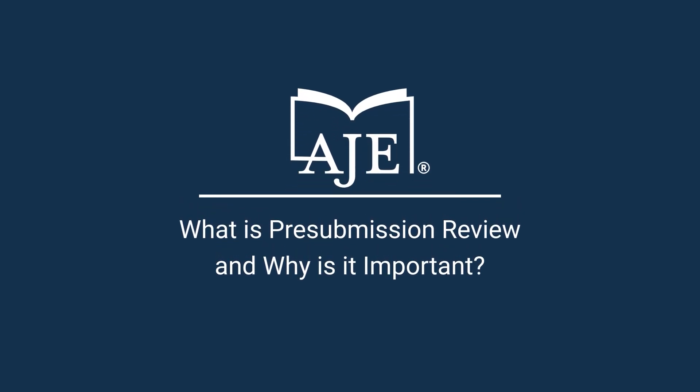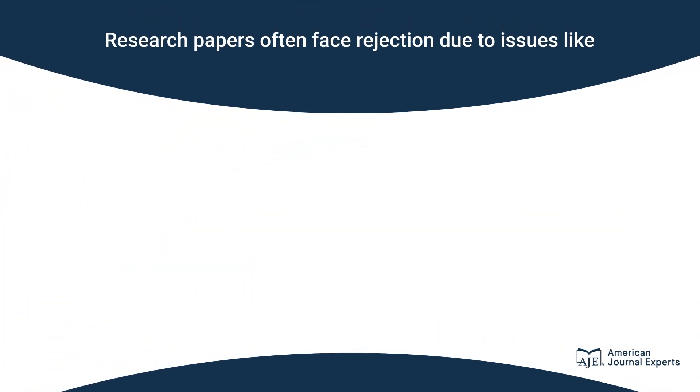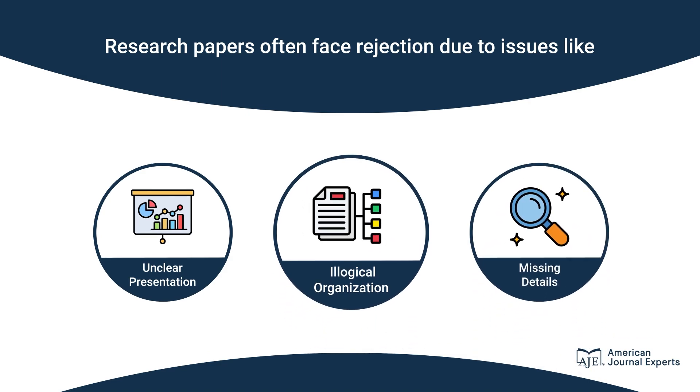Welcome to our explainer video on the importance of AJE's pre-submission review service for researchers. Research papers and grant proposals often face rejection due to issues like unclear presentation, illogical organization, and missing details.